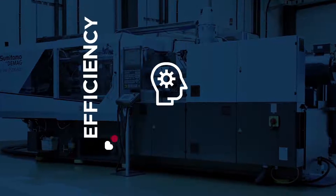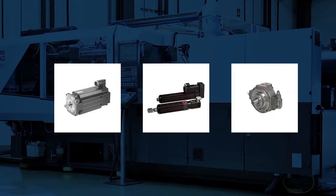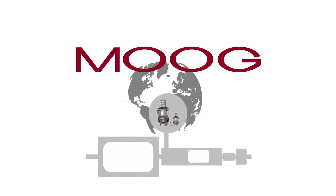If you're designing machines for greater efficiency and longer life, your success depends on the right motion control solutions. You need Moog. Moog is a global supplier of high-performance motion control products that easily integrate with your machine design.